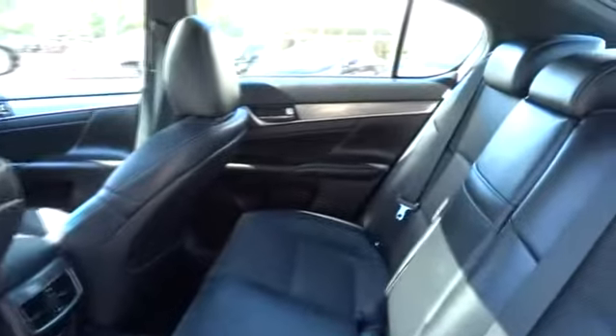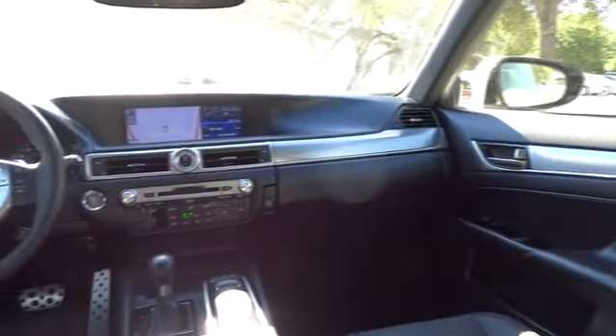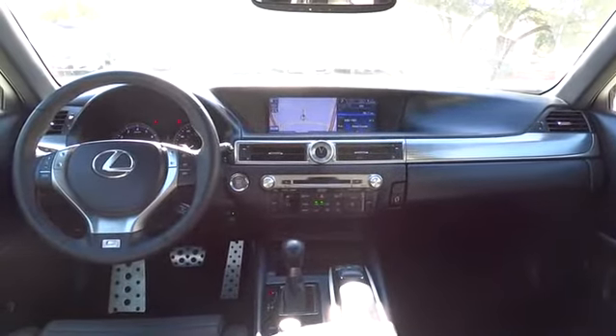Driver airbag, floor mats, auto-dimming rearview mirror, PPO, cruise control, keyless start, aluminum wheels, four-wheel disc brakes, universal garage door opener.